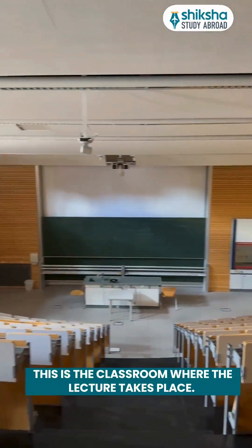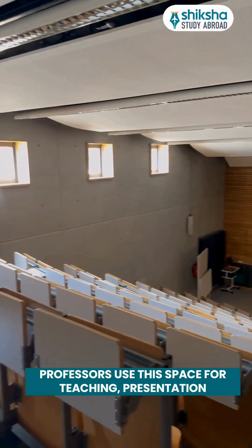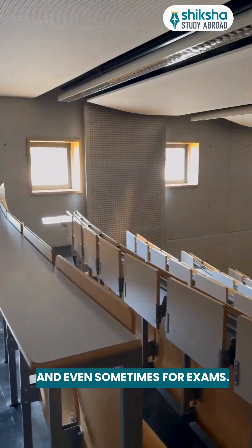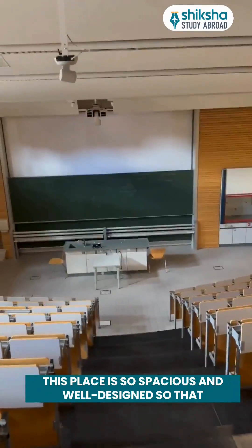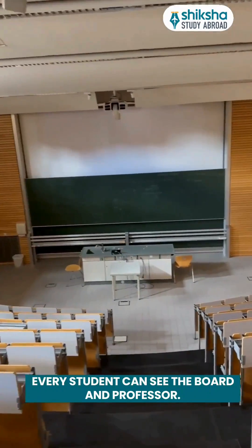This is the classroom where lectures take place. The professor uses this space for teaching, presentations and even sometimes for exams. This place is so spacious and well-designed so that every student can see the board and the professor.